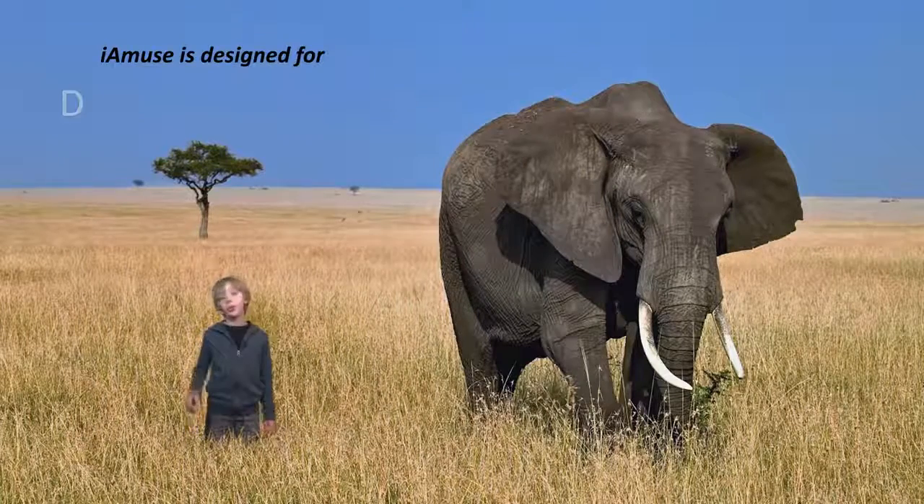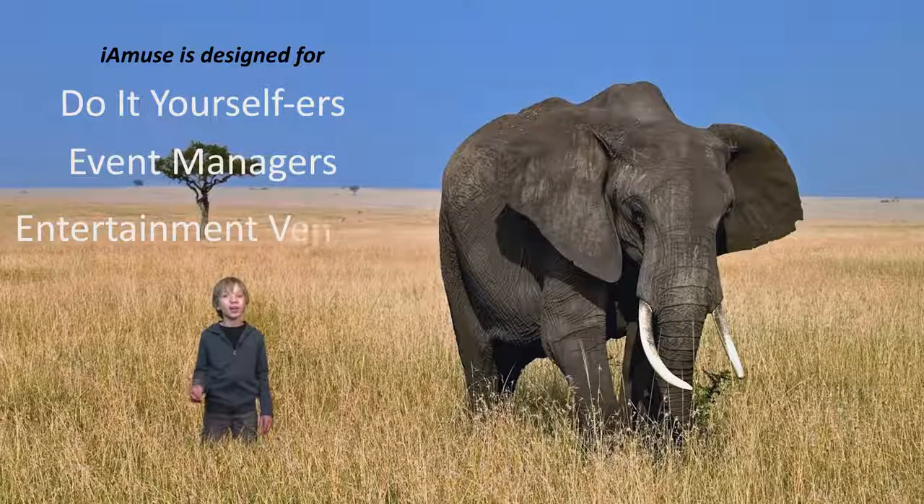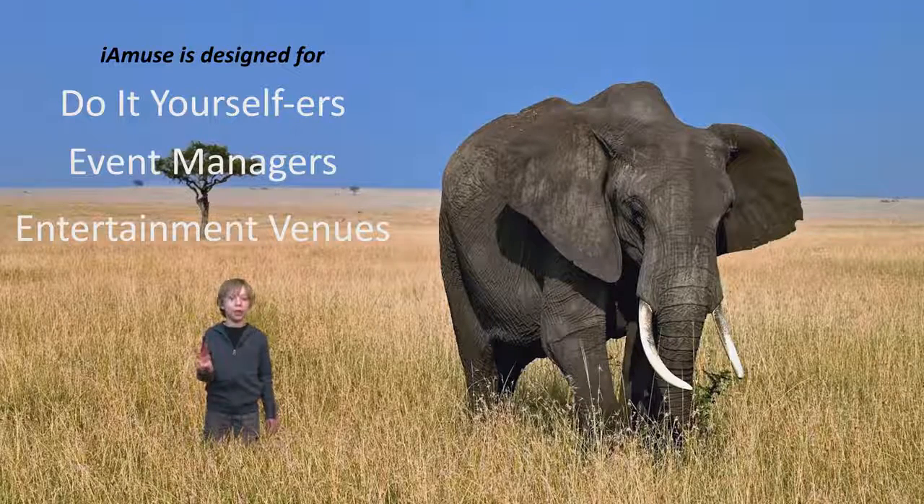iMuse lets do-it-yourselfers, professional event managers, and entertainment venues roll out simple but high-impact attractions using just two Apple devices.